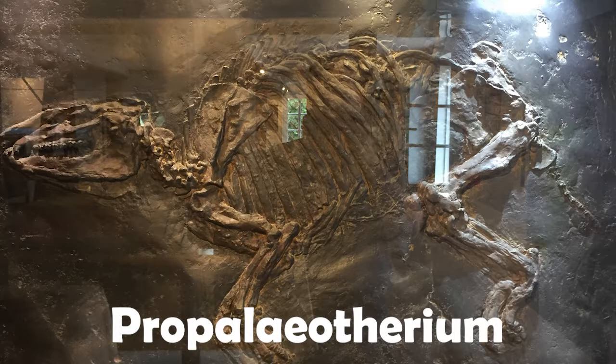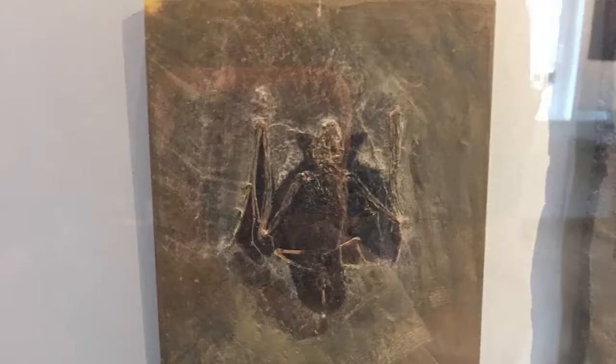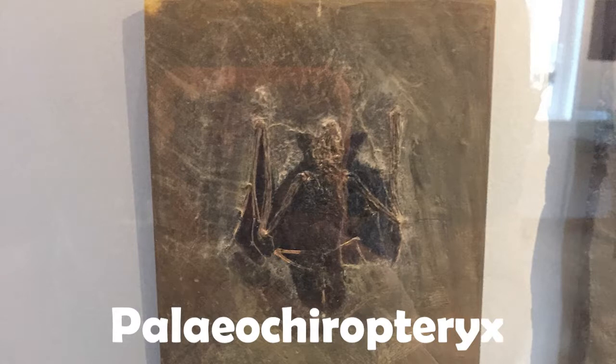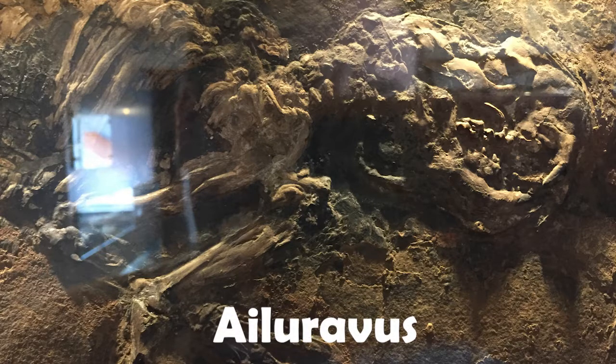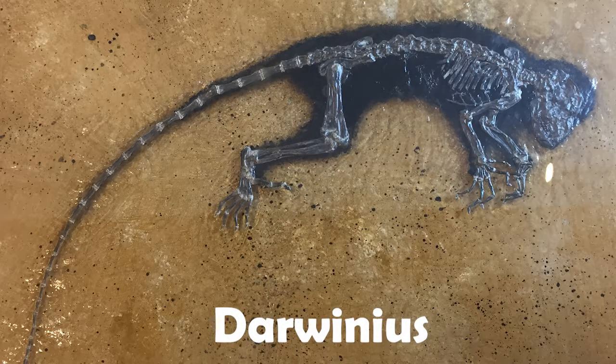They found animals such as Propalaeotherium, which was an ancient horse ancestor. They found bats such as Palaeochiropteryx, with exquisite fur and wing membranes being preserved. There are creatures like Macrocranion, which is actually a large hedgehog — just missing the spines and having spiky fur instead, with the typical spines of the hedgehog not having developed yet. We've got the remains of rodents such as Ailuravus. And perhaps most importantly for us, we've also got the remains of ancient primates, such as the famous Darwinius.